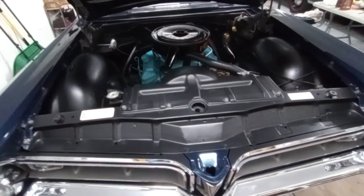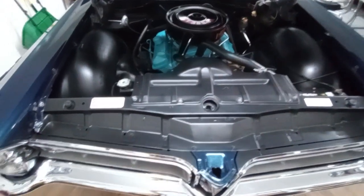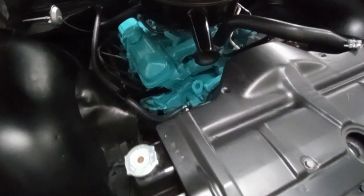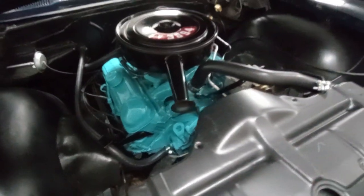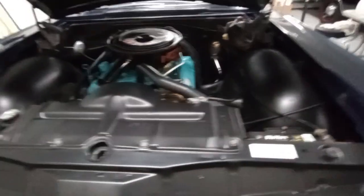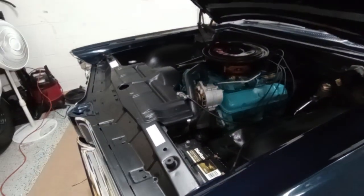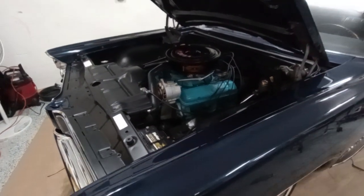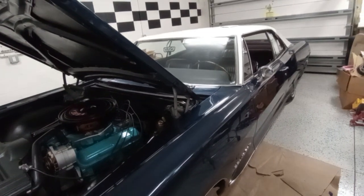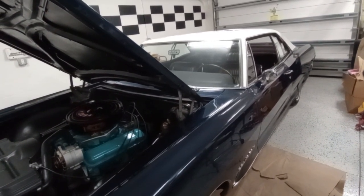The only thing that was missing on this car was that the engine bay was dirty and kind of worn down. Now that that's been taken care of, this makes the car complete — you can take it to most any show and really have a nice time with it. There you have it, folks — beautiful '65 Pontiac Grand Prix. This is Gauze Garage, thank you very much.